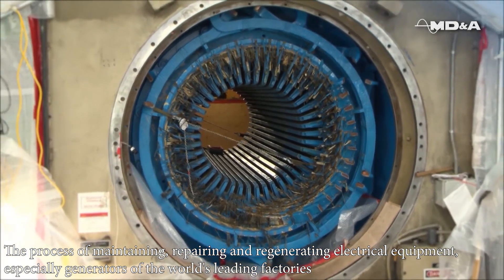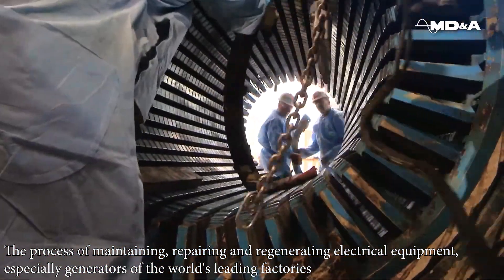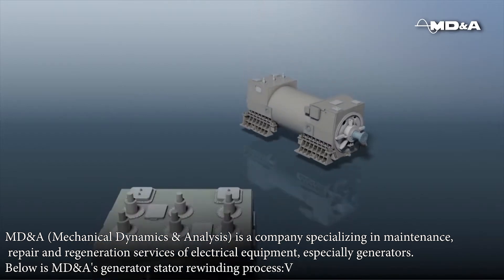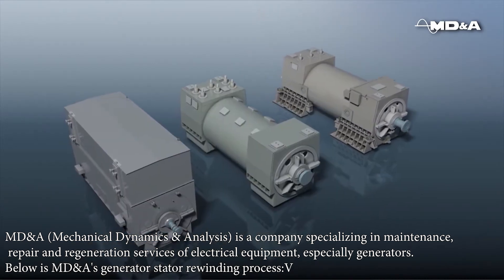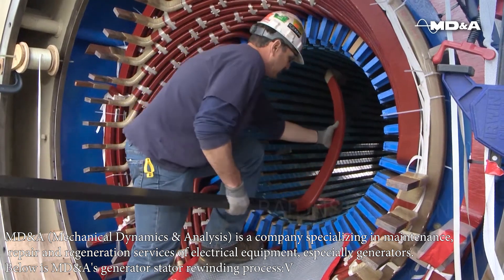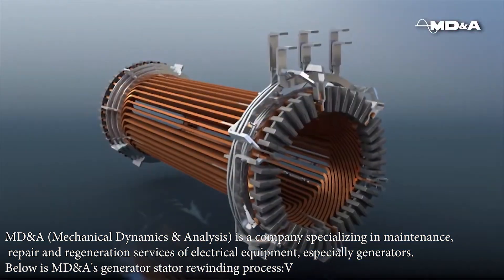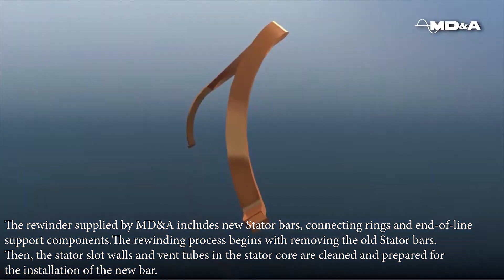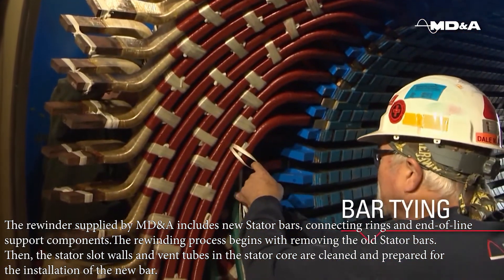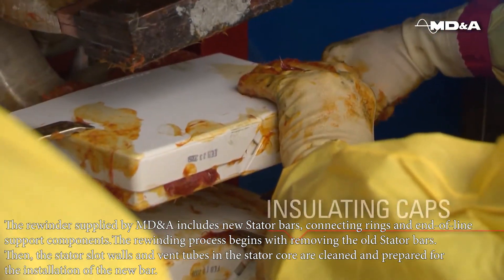The process of maintaining, repairing and regenerating electrical equipment, especially generators, of the world's leading factories. MDA — Mechanical Dynamics Analysis — is a company specializing in maintenance, repair and regeneration services of electrical equipment, especially generators. Below is MDA's generator stator rewinding process. The rewinder supplied by MDA includes new stator bars, connecting rings and end-of-line support components. The rewinding process begins with removing the old stator bars.